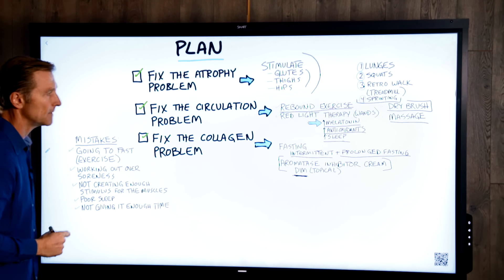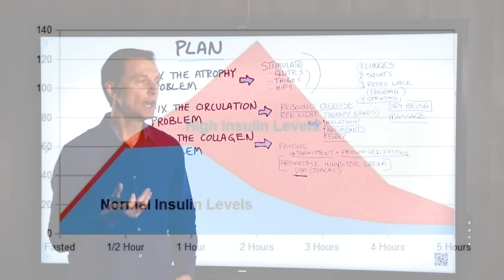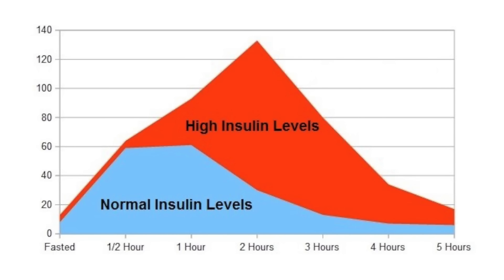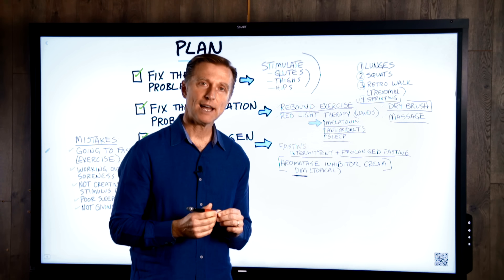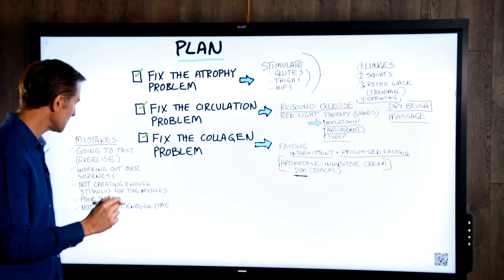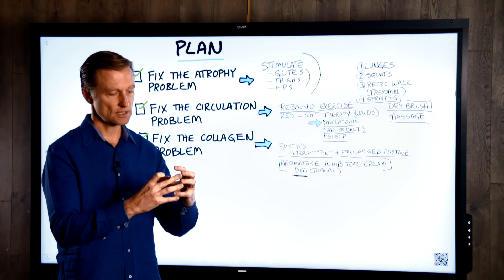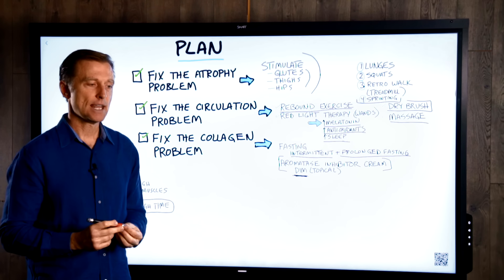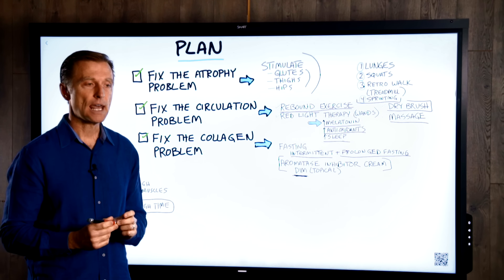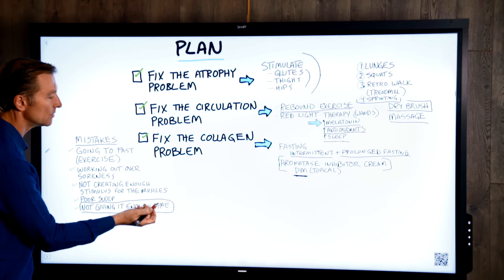Sleep is another key point. If your sleep is poor, cortisol will be very high, and insulin will be high because of the cortisol — making it very hard to see results. Infrared light information can greatly help melatonin and improve your sleep. And a big mistake is not giving enough time — thinking results will happen in a couple of weeks. You probably have years of collagen breakdown. It's going to take months, potentially up to a year or even a year and a half.